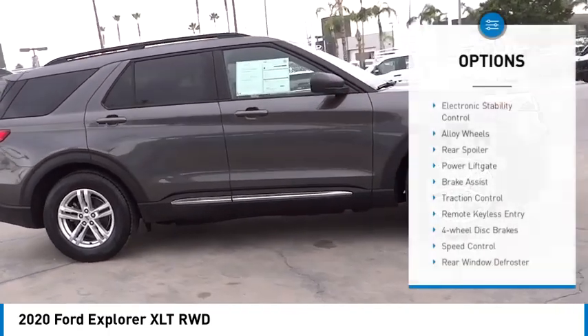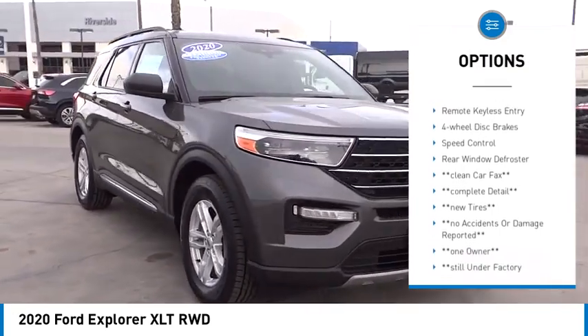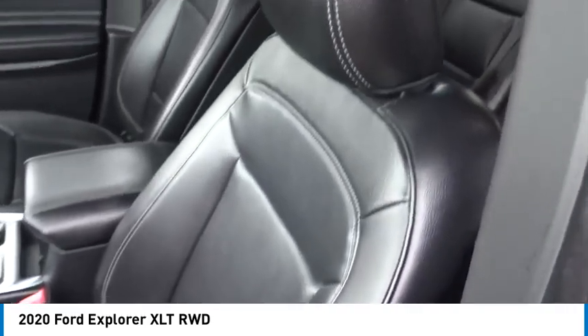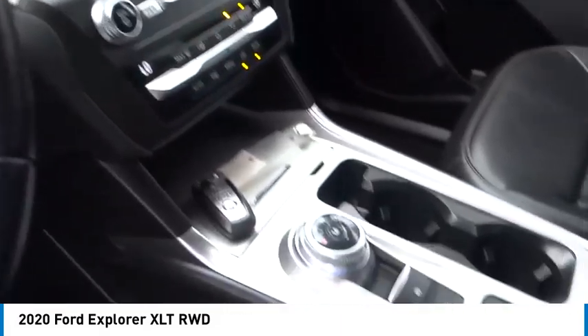Here are some of this vehicle's great options: electronic stability control, alloy wheels, rear spoiler, power lift gate, brake assist, traction control, remote keyless entry, four-wheel disc brakes, speed control, and rear window defroster. Your new ride is just a phone call away.